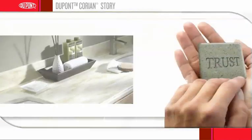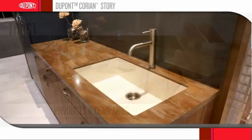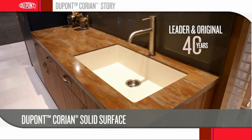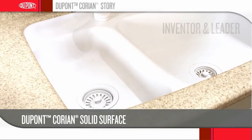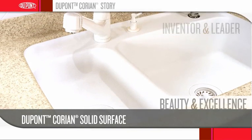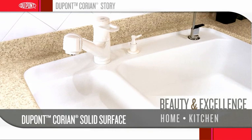As a consumer, you want to trust the products you buy and trust in the companies that back those products. Corian Solid Surface has been the leader and original for more than 40 years. Don't put your trust in an imitator. Let the inventor and leader in solid surfaces show you the beauty and excellence DuPont Corian Solid Surface brings to your home, kitchen and bath.